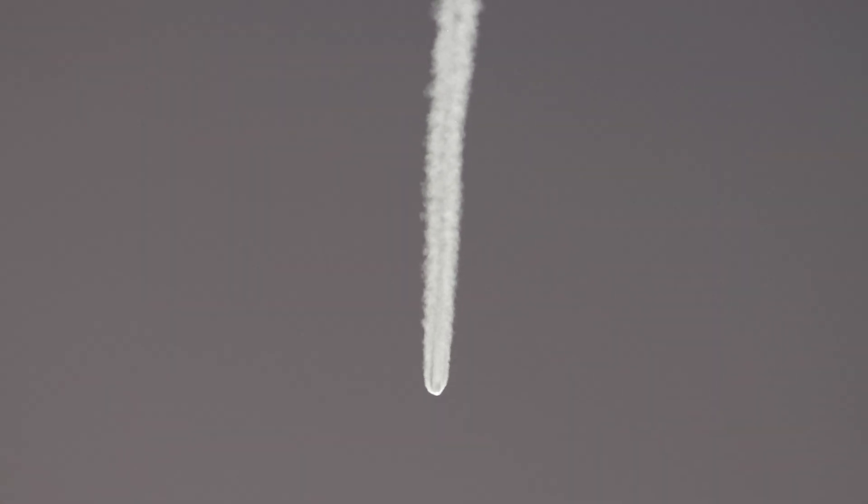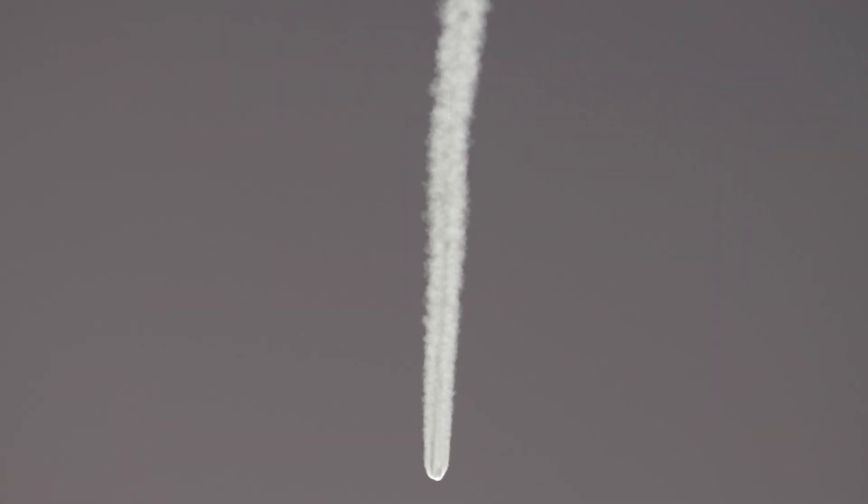Vehicle is now 45 miles in altitude, about 100 miles downrange, traveling at 6,500 miles per hour.